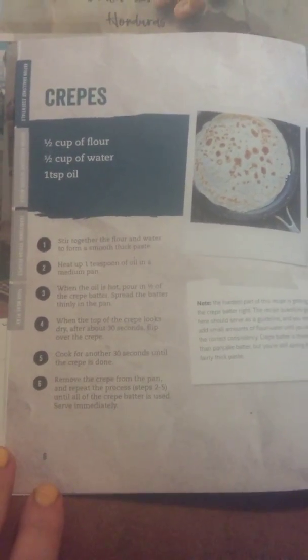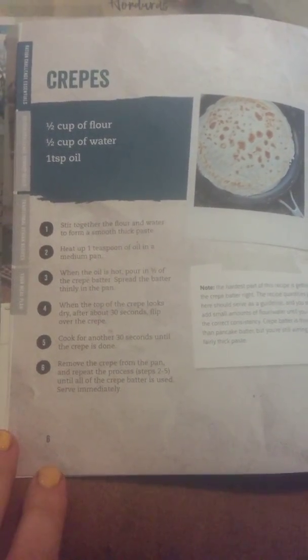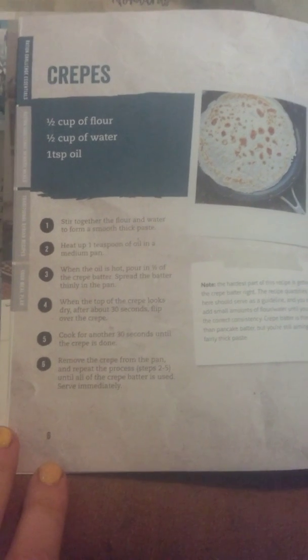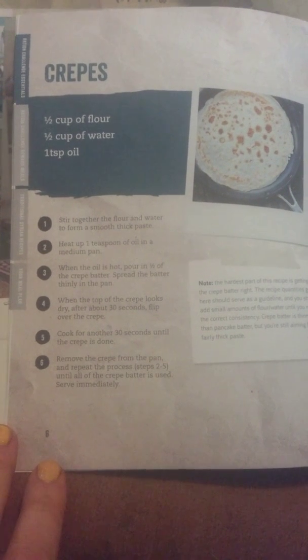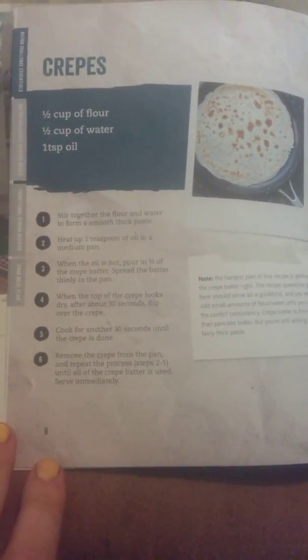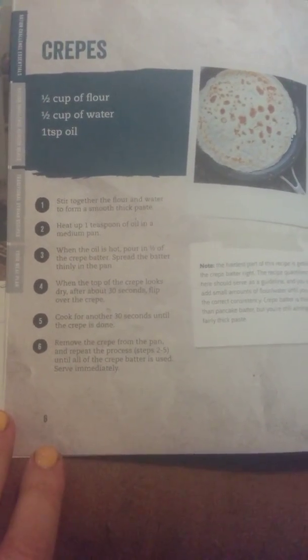For day two, they asked us to share a crepe recipe. It's one half cup flour, one cup water, one teaspoon oil — stir together the flour and water to form a thin paste. Heat up one teaspoon of oil in a medium pan, pour in half the crepe batter, and spread it thin. When the top looks dry — about 30 seconds — flip the crepe and cook for another 30 seconds until done. Remove from the pan and repeat until all the batter is used.